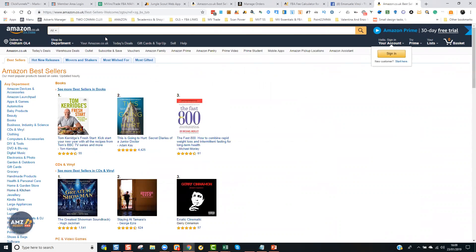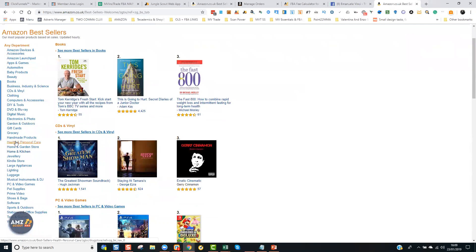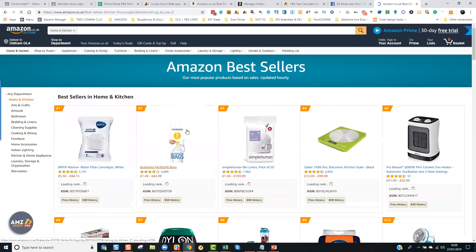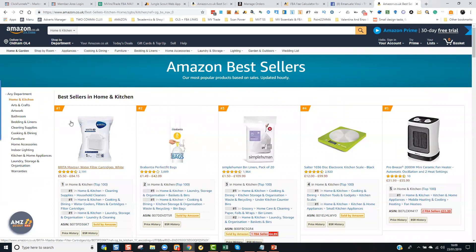Once you are in here, first of all, make sure that you're not signed in because you want the most generic results. If you are signed into your account, it will give you suggestions based on recent searches. Once you are in here, all you've got to do is search for a category. I like the Home and Kitchen category because it's the category with the most number of products on Amazon. And in here, as you can see, you've got all the best brand products.